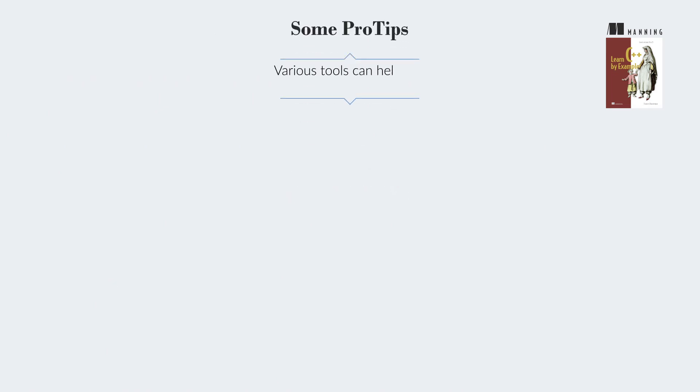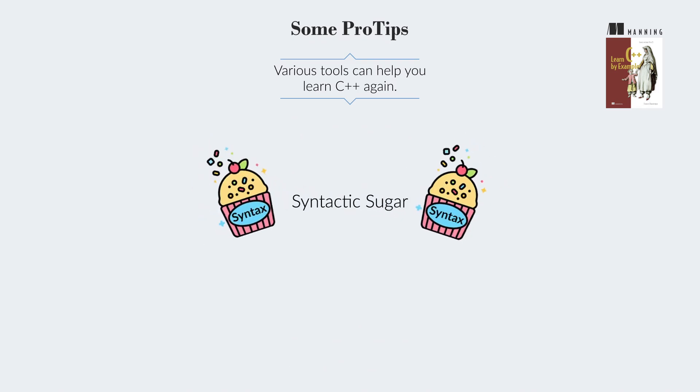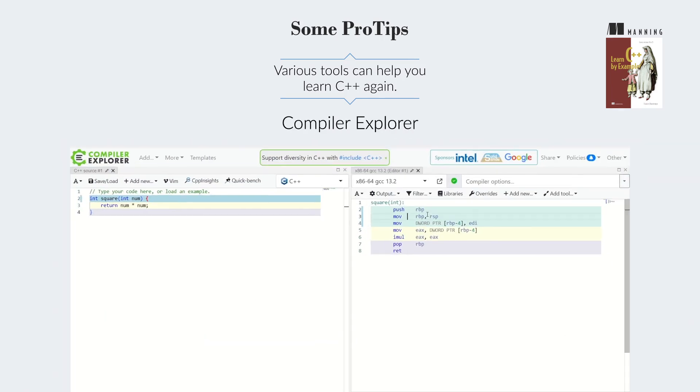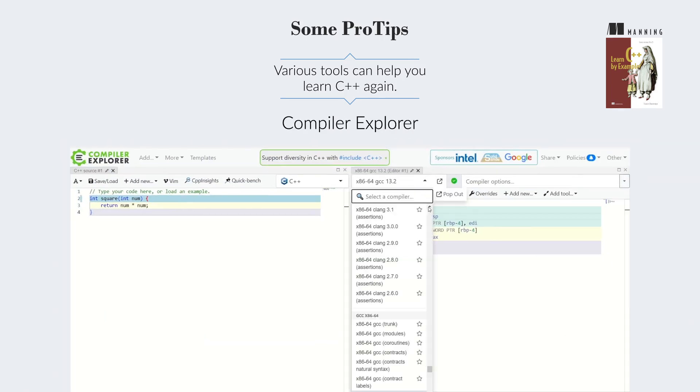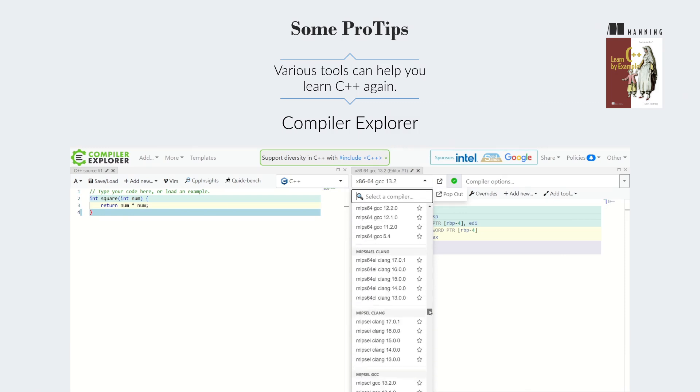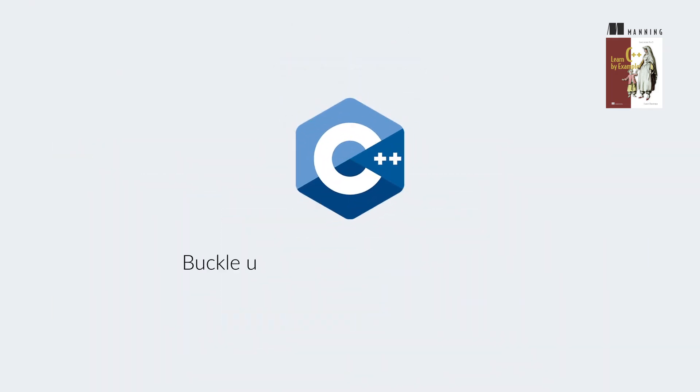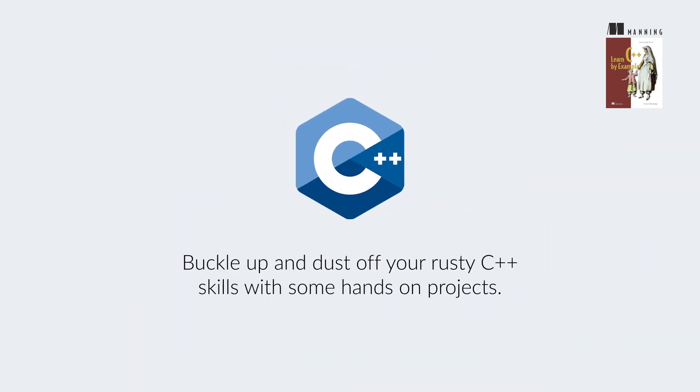Various tools can help you learn C++ again. For instance, some new C++ features are syntactic sugar, and CPP Insights can help unravel the details. Not all compilers support the latest features, so Compiler Explorer is a useful online tool for testing code across different compilers. You may still get compile errors and other problems as you practice, but buckle up and dust off your rusty C++ skills with some hands-on projects.